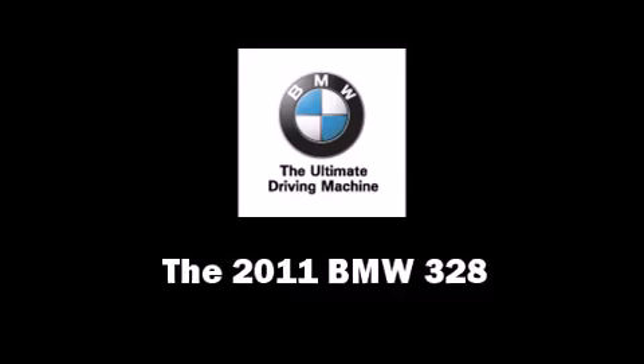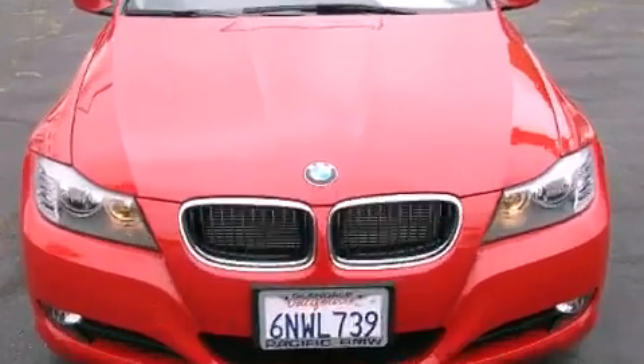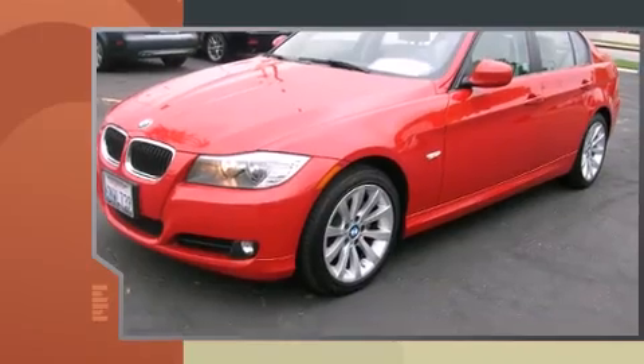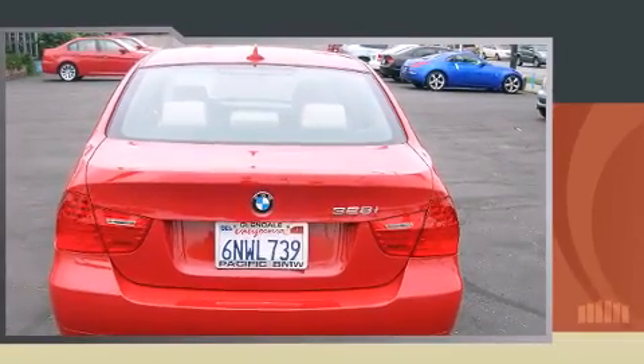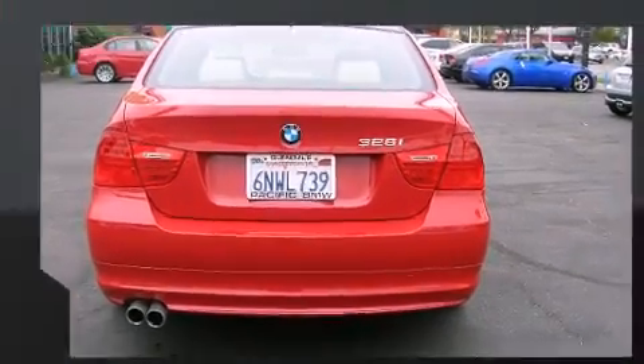The 2011 BMW 328 with fewer than 5,000 miles on the odometer. This four-door sedan prioritizes comfort, safety, and convenience. It features an automatic transmission, rear-wheel drive, and a three-liter six-cylinder engine. Top features include cruise control and fully automatic headlights.